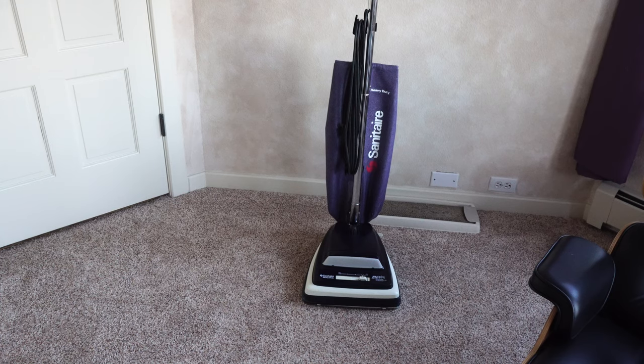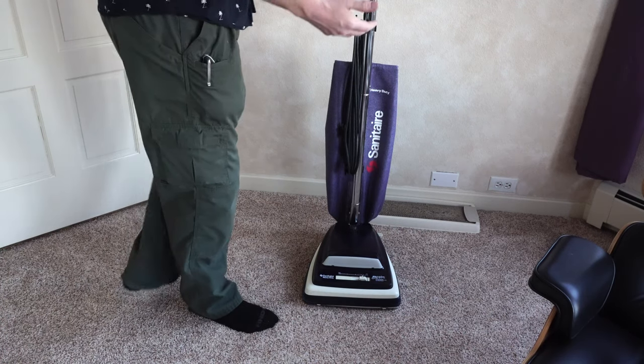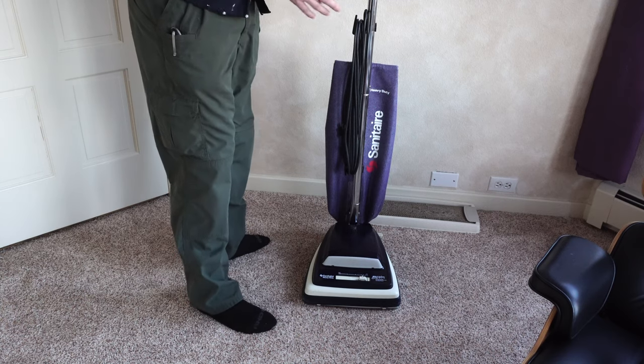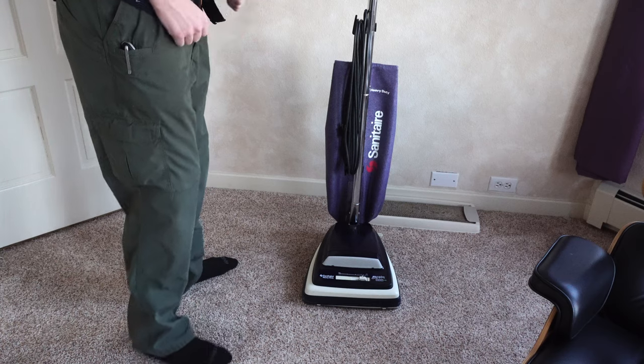So let's talk about what this is. I've already done a review on the Eureka Mighty Might. This was often sold as two vacuums — a Eureka Mighty Might and one of these, or a Sanitaire Mighty Might.